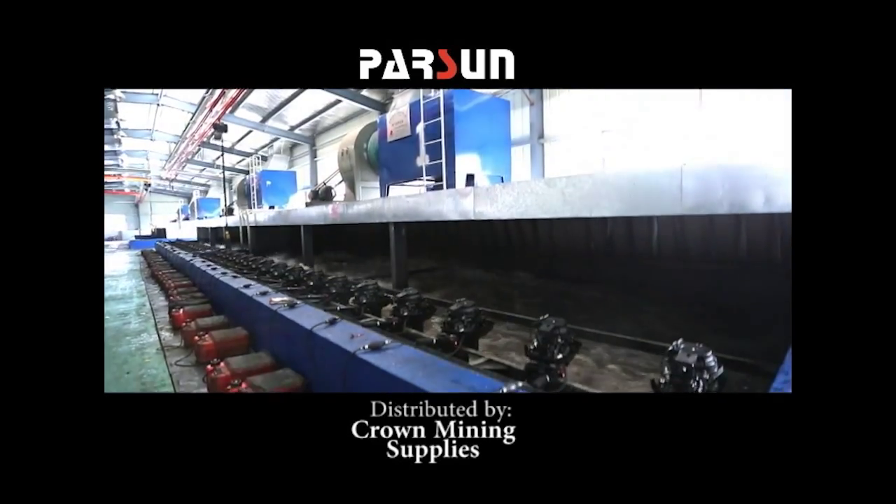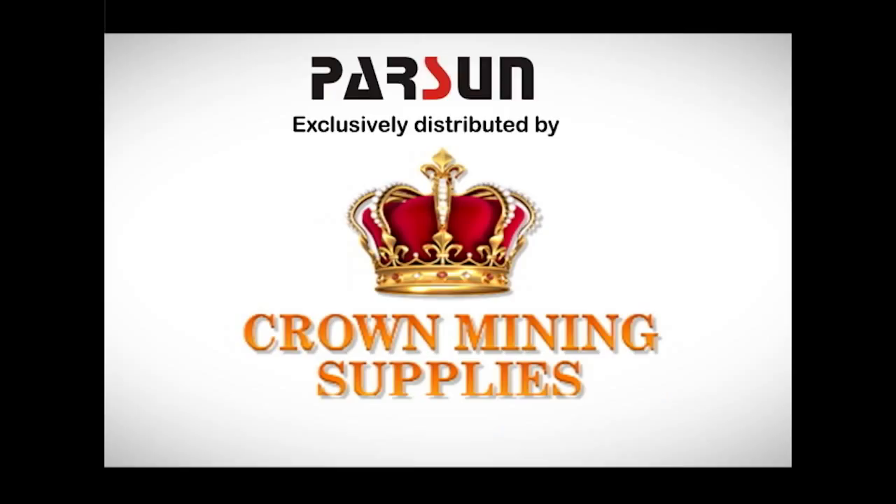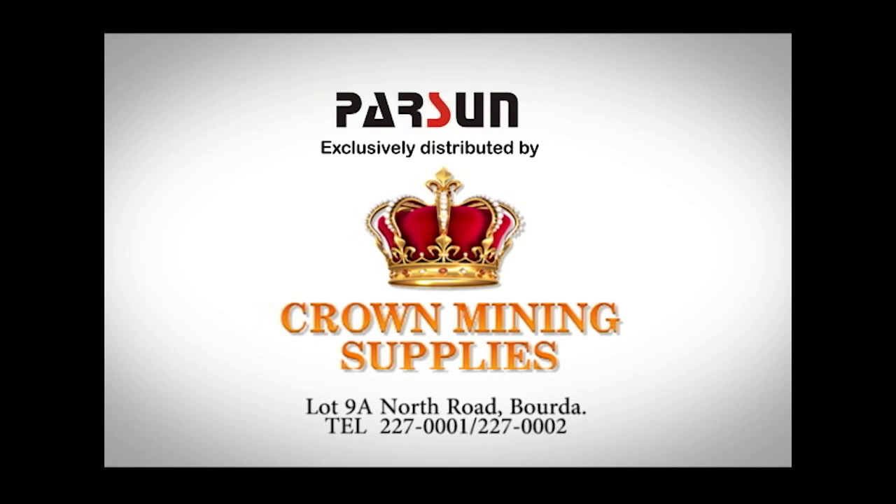Each Parson Outboard is factory tested for one hour. Parson Outboards also burns less fuel than other outboard engines currently on the market. Get yours today at Crown Mining, telephone 227-0001.